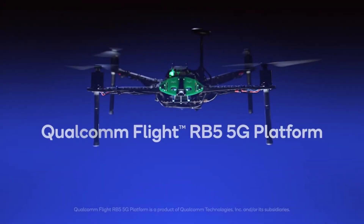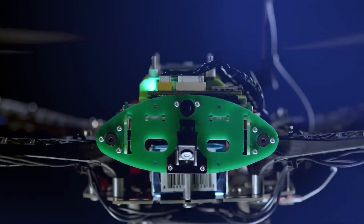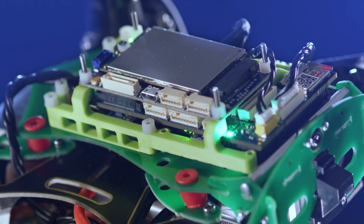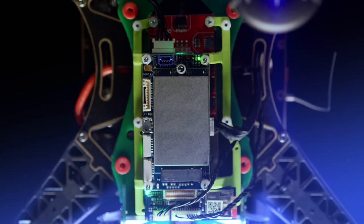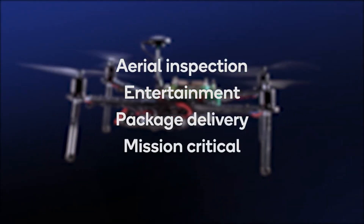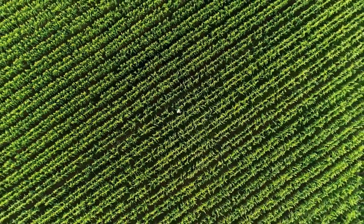Introducing the Qualcomm Flight RB5 5G platform — the world's first 5G and AI drone platform. Offering powerful and efficient heterogeneous computing, designed to meet the various drone applications and use cases around the world. From aerial inspections of infrastructure, agriculture, and assets.